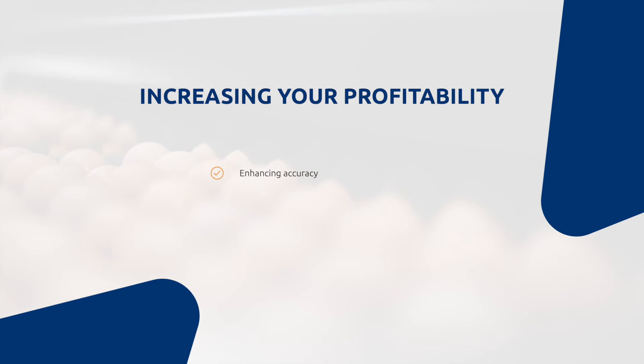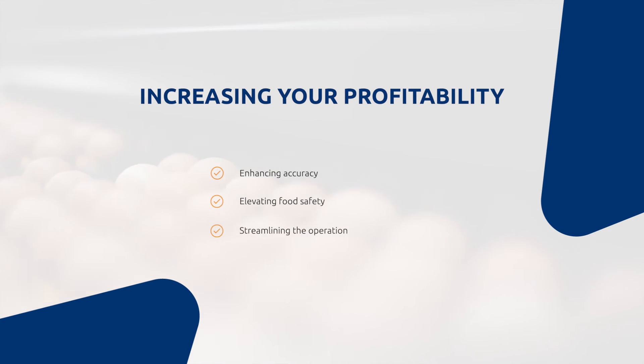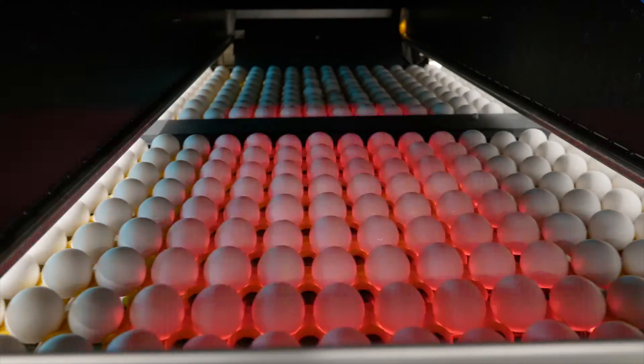With this, you can trust in precise, reliable results. Secondly, food safety: by eliminating contact points, our customers can comply with even higher food safety standards. Thirdly, we streamline the operation: the vision system replaces traditional moving parts, so you can reduce your reliance on labor for maintenance, improve your operational efficiency, and lower costs.